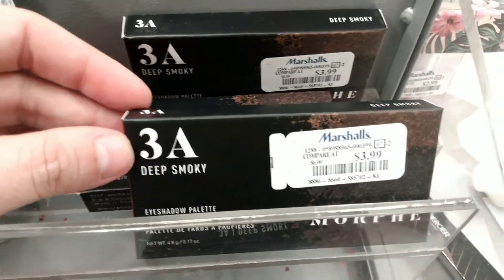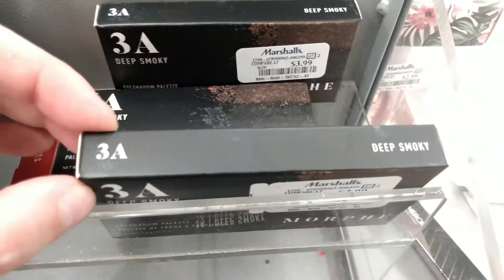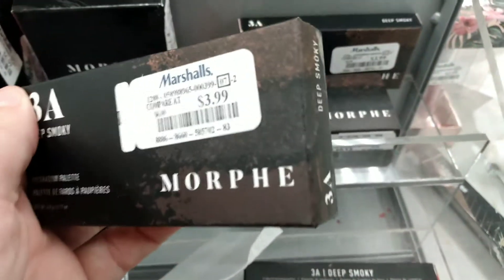Then also I have 3A Deep Smoky. There are three different colors in this eyeshadow palette and this one I've heard rave reviews over it, and it's $3.99. There's no base color so you will probably have to add that in there, but that's no big deal.